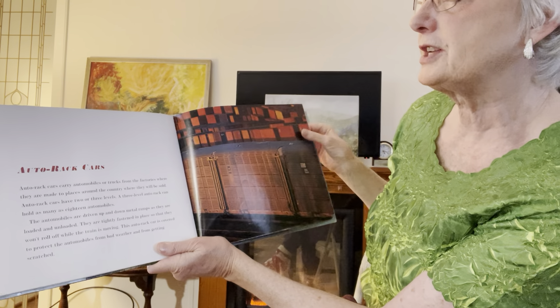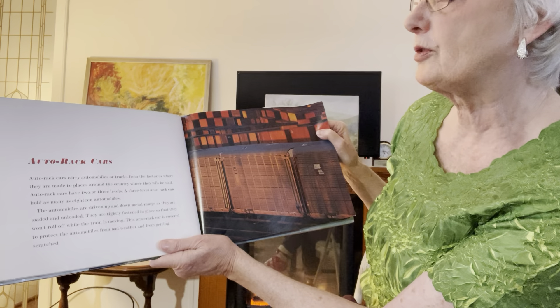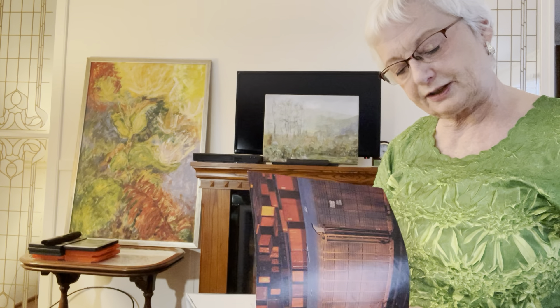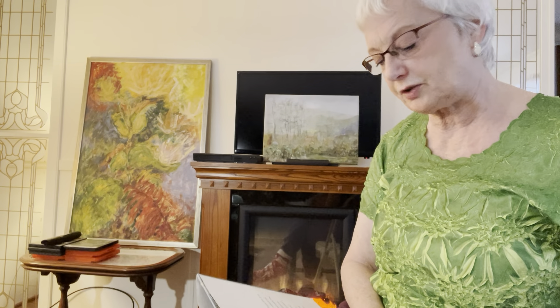Auto rack cars have two or three levels. A three-level auto rack can hold as many as 18 automobiles. It's covered to protect the automobiles from bad weather or from getting scratched.